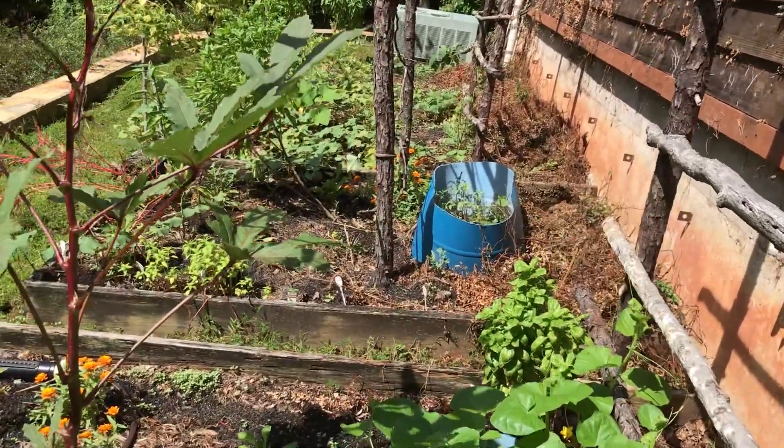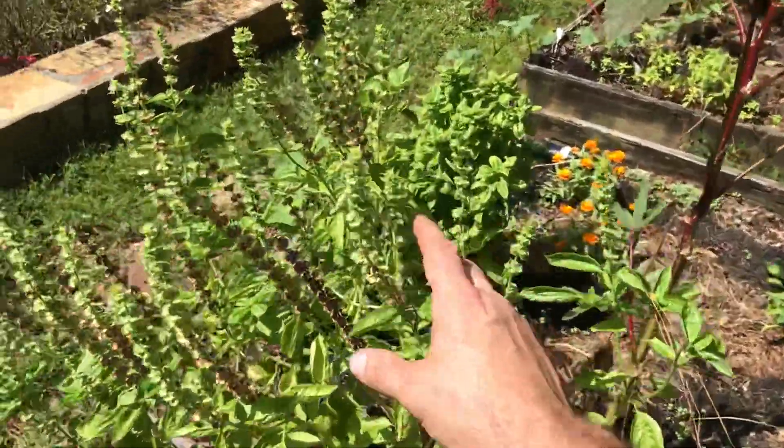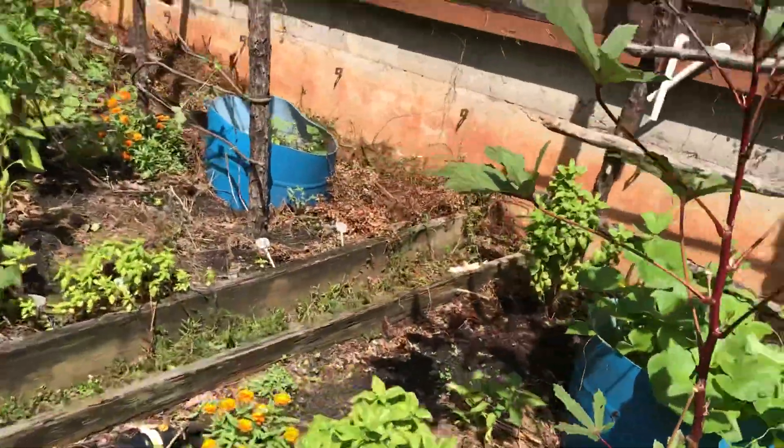I'll show you that barrel over there that just looks like there was an infestation of something. I let my basil go to seed — I've been pulling the seed heads off and taking them and spreading them around everywhere.